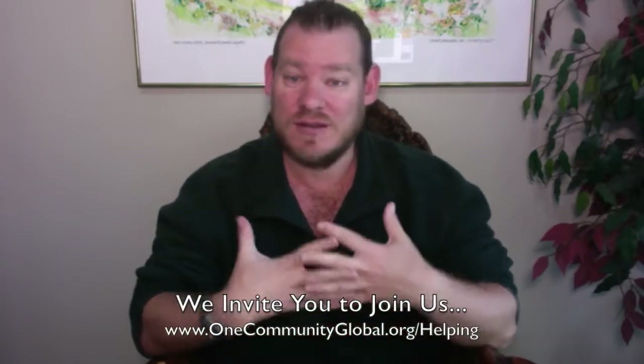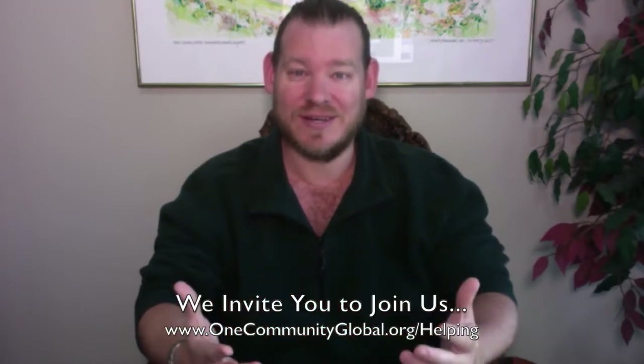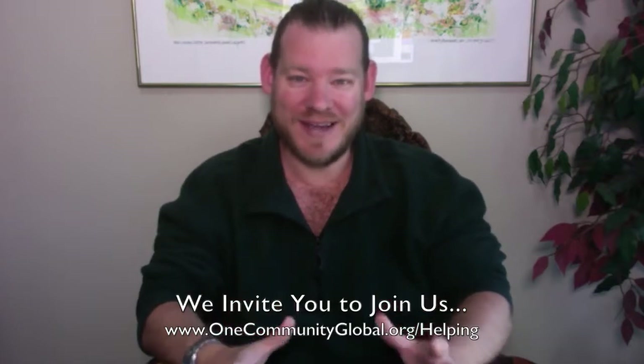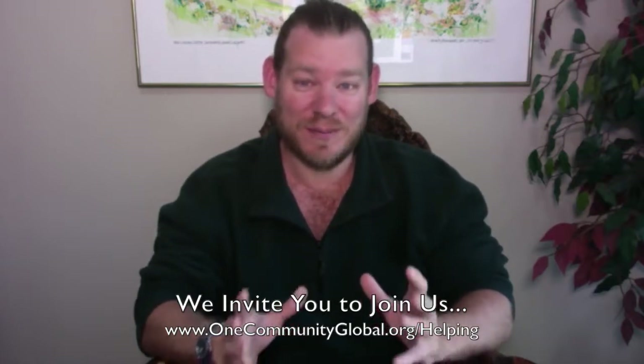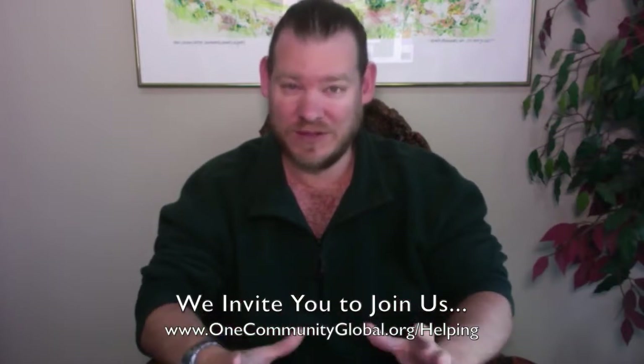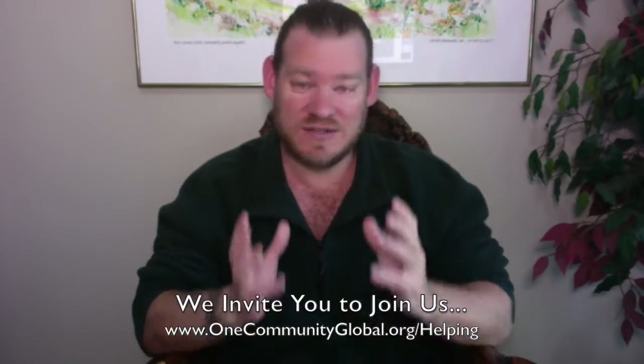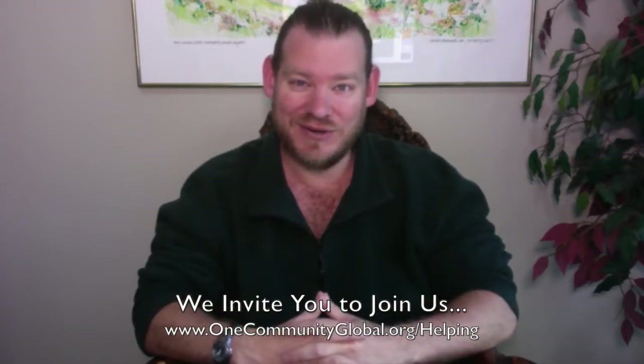We invite you to join us. If this sounds interesting, fun, or exciting to you, we've got lots of different ways to join our team. Ranging from the pioneer team who will move to the property, build everything in One Community, live there, and host what will eventually be hundreds of thousands of people — or just through volunteering behind the scenes and sharing your knowledge in the specific areas we're working on. We're a 100% volunteer team.